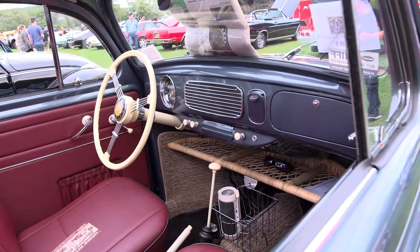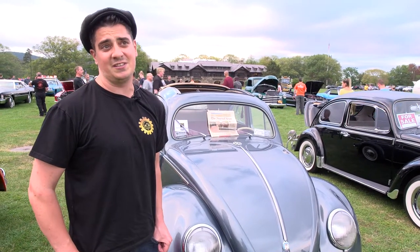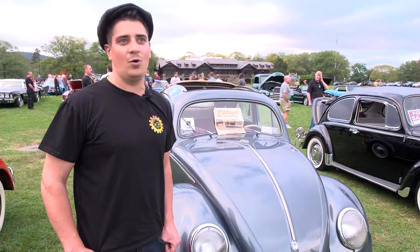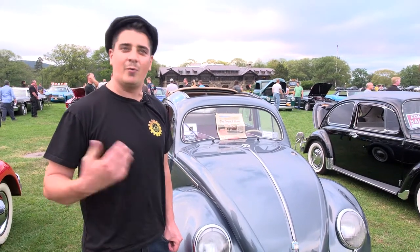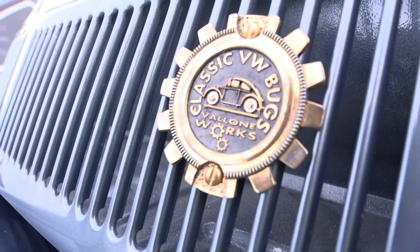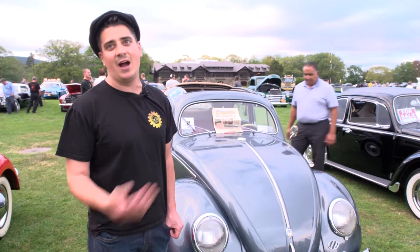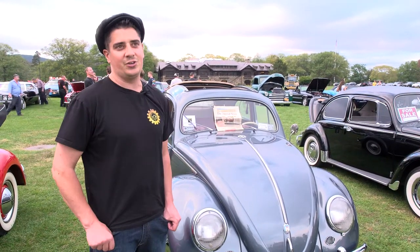We've been coming to the Bear Mountain Car Show for about ten years now — ever since I started my business. There's a wide variety of cars and all different types of people who come and talk. Everyone's got something to talk about with a car — there's so much history here. We've actually gotten some decent business out here. We've sold a few cars and even got new clients to have a car restored, so it's a good opportunity to come up.